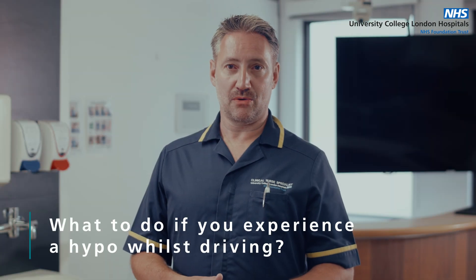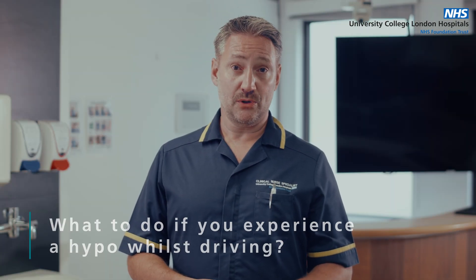What to do if you experience a hypo whilst driving. If you're taking insulin or any medication that could potentially cause a hypo, you need to make sure you are safe to drive before setting off on your journey. You should check your blood sugar, and if it is 5 mmol or above, you are safe to drive.